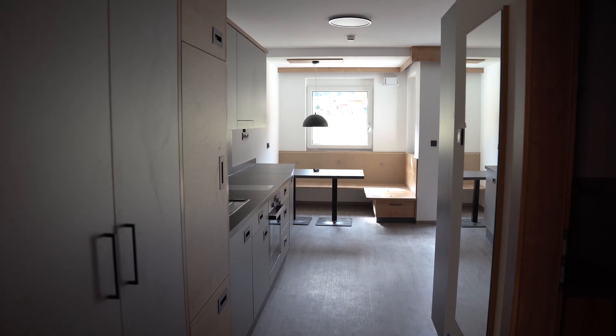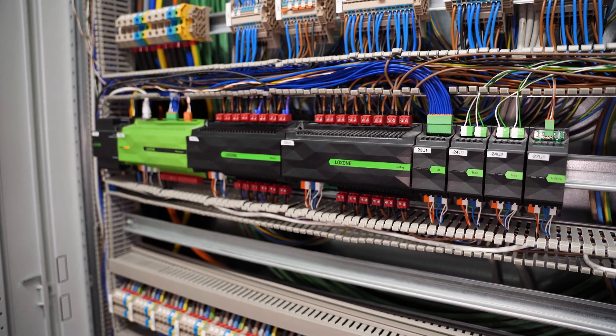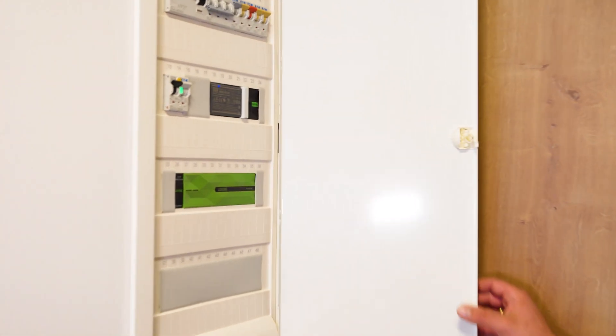The installation here is primarily for energy management and lighting systems. Each of the rooms is equipped with its own mini-server inside. In the entire building, we now have 29 mini-servers — one serves as the central control unit, while the remaining 28 are dedicated to individual rooms and flats.